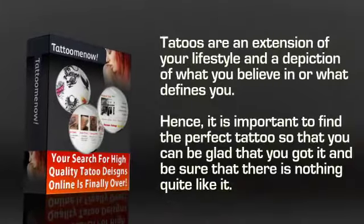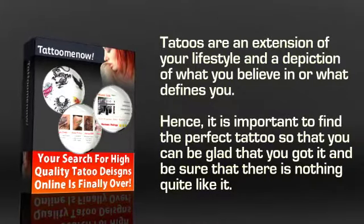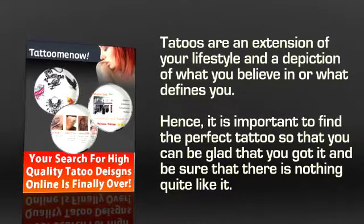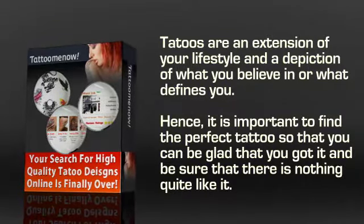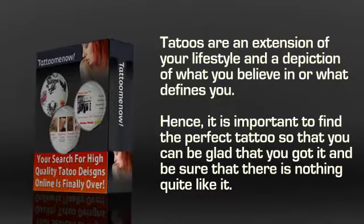Who doesn't like tattoos? They are an extension of your lifestyle and a depiction of what you believe in or what defines you. Hence, it is important to find the perfect tattoo so that you can be glad you got it and be sure that there's nothing quite like it.